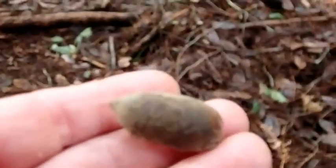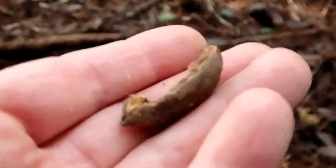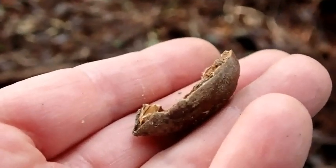They do it on top of a log because that gives them a perch, a place to monitor their surroundings at the same time so that a predator — or maybe a hawk, like this Jay is imitating — doesn't approach them.